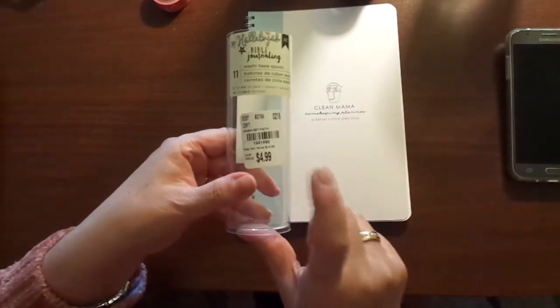They were regularly $14.99, down to $4.99. Again, Tuesday Morning — you can't beat Tuesday Morning.